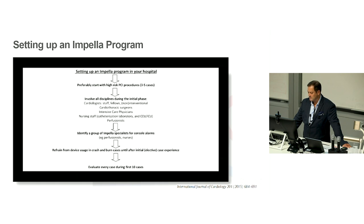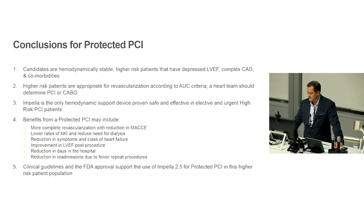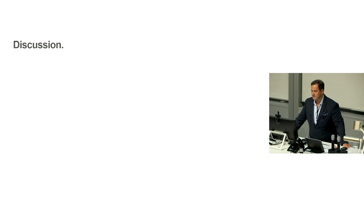To set up an Impella program: start with elective high-risk cases, have a heart team to select patients, identify technical specialists for the console, and refrain from using it as a salvage device in a dying patient — that's a bad way to start a program. Start with elective, planned patients where you have a good chance of a good outcome, and evaluate after your first ten cases. In conclusion, this is an interesting new technology. Its key use for interventionists will be supporting these high-risk indicated procedures, with clinical guidelines and FDA approval from the US and Europe to guide practice.